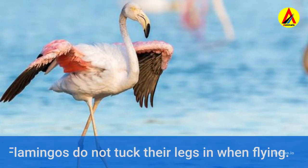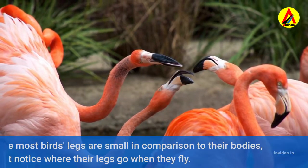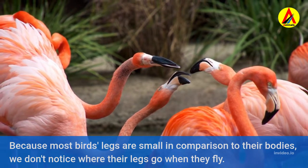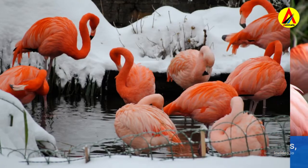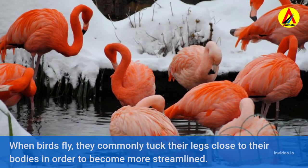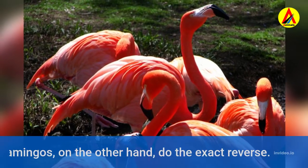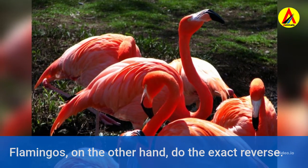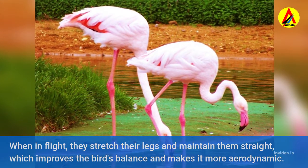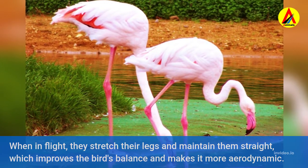Flamingos do not tuck their legs in when flying. Because most birds' legs are small in comparison to their bodies, we don't notice where their legs go when they fly. Birds commonly tuck their legs close to their bodies to become more streamlined, but flamingos do the exact reverse. When in flight, they stretch their legs and maintain them straight, which improves the bird's balance and makes it more aerodynamic.